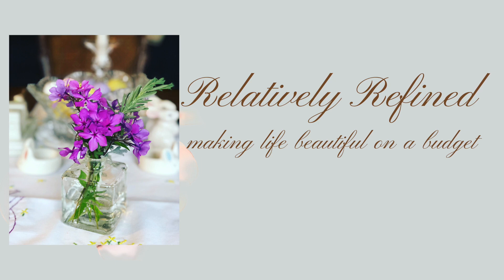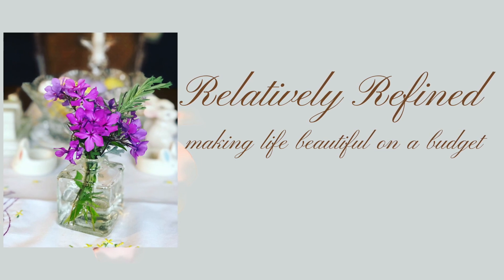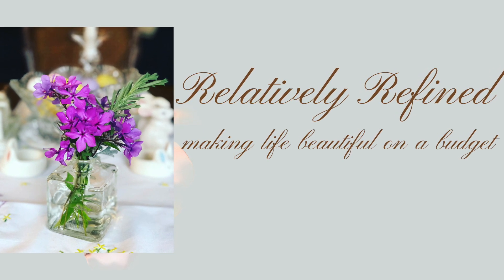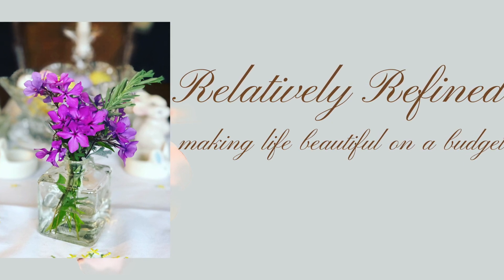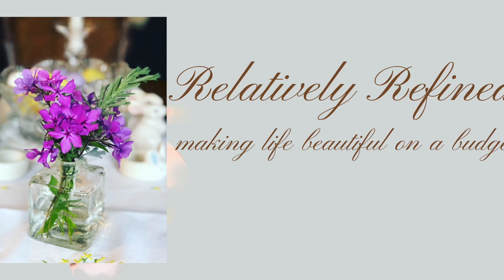Welcome to Relatively Refined. My name is Patti, and together with my sisters Kathleen, Paula, and I, we hope to inspire you to make your home and life more beautiful on a budget. In today's video, I'd like to share some simple summer pleasures I'm enjoying this year, as well as a quick and easy herbed buttermilk dressing made from fresh herbs from my garden.